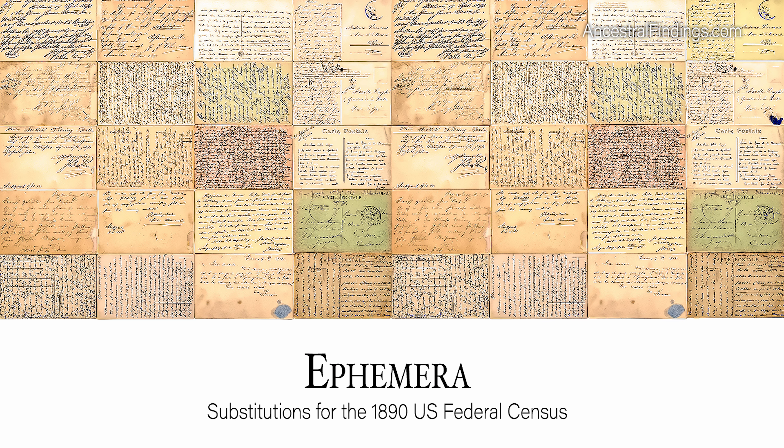The good news is that there are plenty of alternate sources of information available to use. Some of it is available to everyone, while some is available only to those who are lucky enough to find it. These miscellaneous sources are often things you come across by chance and are particular to your family. These sources are called ephemera. Here are some of the most common genealogy ephemera you may find that can help fill in those 1890 census gaps in your family tree.